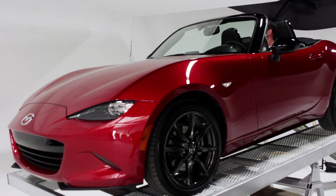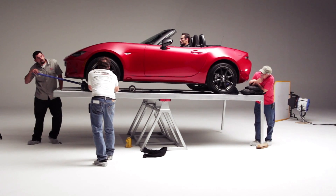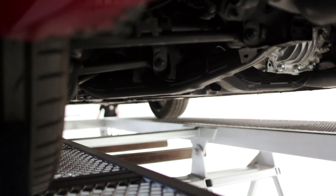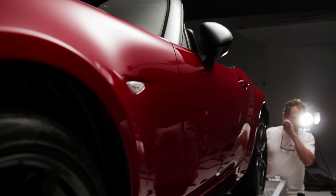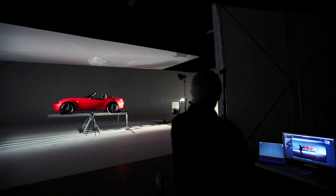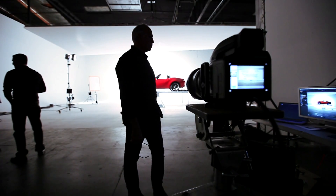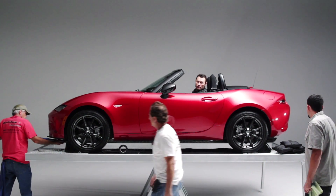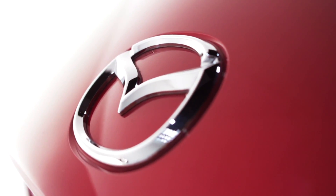Having the weight distribution 50-50 makes the car behave more predictably and more consistently. Weight is the single most important factor in developing this car. When you're trying to make a car perform well, you can do it with brute force with lots of power and big tires, or you can go completely the opposite way and reduce the amount of work the car has to do to respond to the driver's input by making it lighter. Mazda has attempted to recreate a classic in an entirely new form, improving its performance without jeopardizing its original concept as a true roadster.